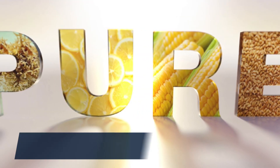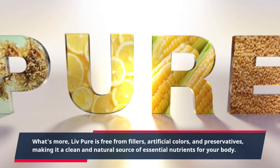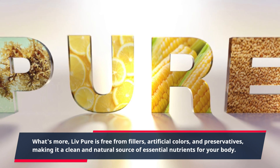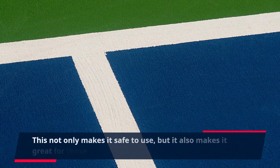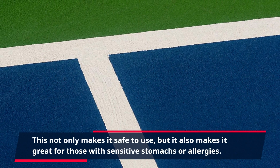Live Pure is free from fillers, artificial colors, and preservatives, making it a clean and natural source of essential nutrients for your body. This not only makes it safe to use, but it also makes it great for those with sensitive stomachs or allergies.